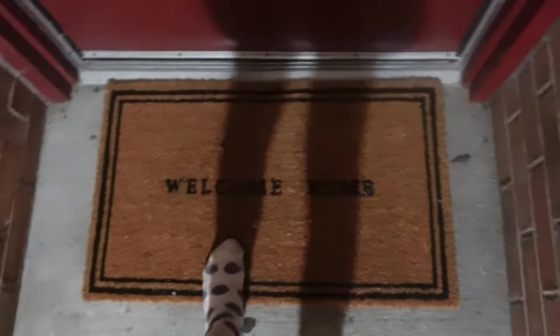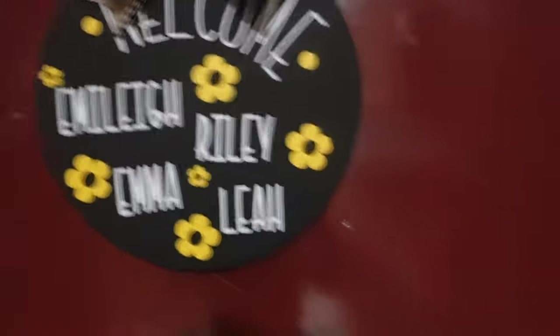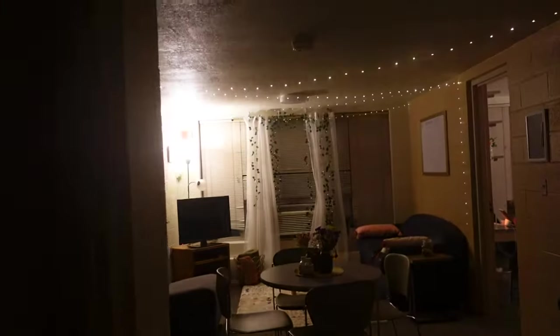So we have our cute little welcome mat — this is from Target. I'm wearing fuzzy socks, probably not the best idea. My mom made this sign for us which I think is super cute, and this is what the main living area looks like.